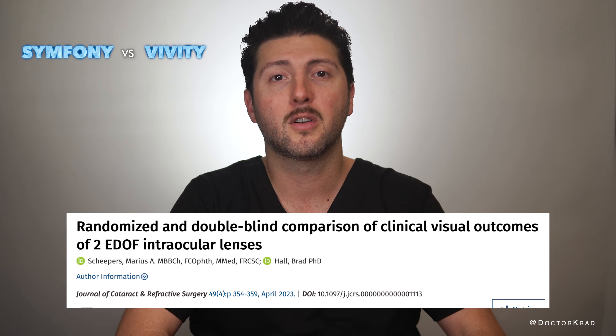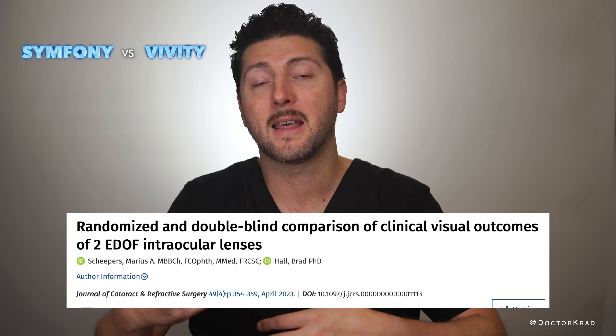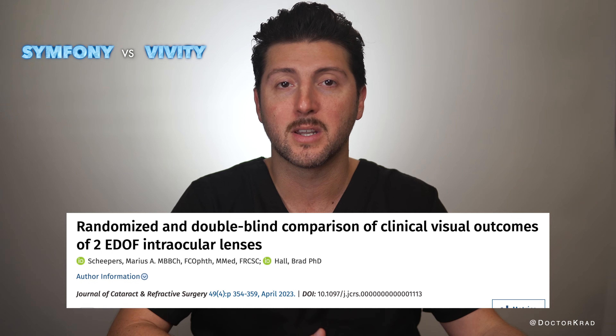Recently, in the Journal of Cataract and Refractive Surgery, there was a randomized double-blind comparison of 138 eyes. Half of them had the Vividi lens and the other half had the Symphony lens. They asked patients about their quality of vision and tested them at distance, intermediate range, and near. They also tested patients' visual performance in low contrast settings.